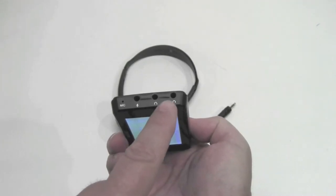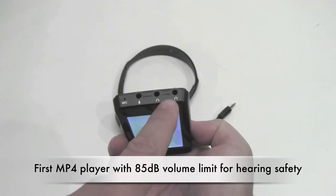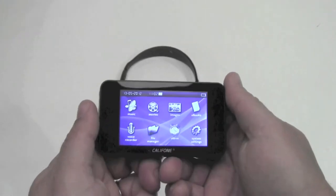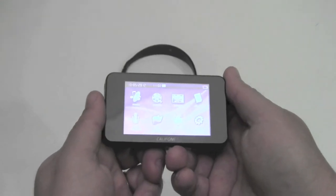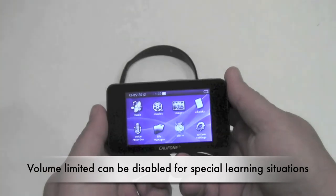On the listening side, it is also the only MP3 and MP4 player recorder with a built-in 85-decibel restriction on the volume playback for hearing safety, which can be disarmed for special learning situations.